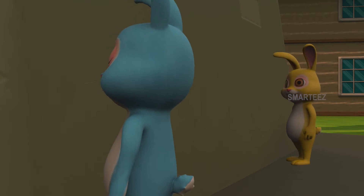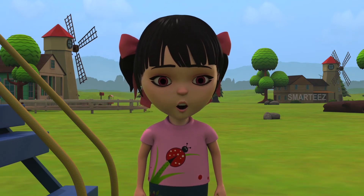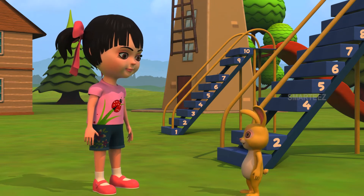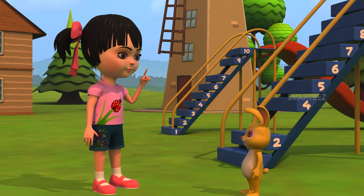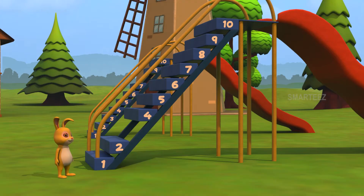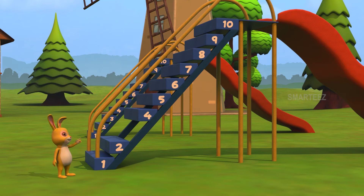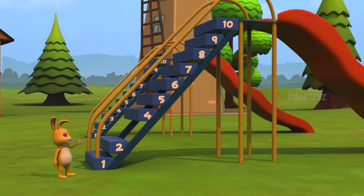Okay! Bunny, you come first and tell which step has been removed. Sure! Raya, I see there is a gap between the steps now! Yes, Bunny! I have removed one step. You need to find out which one I removed. Okay! I see one, two, four, five, six, seven, eight, nine, ten!